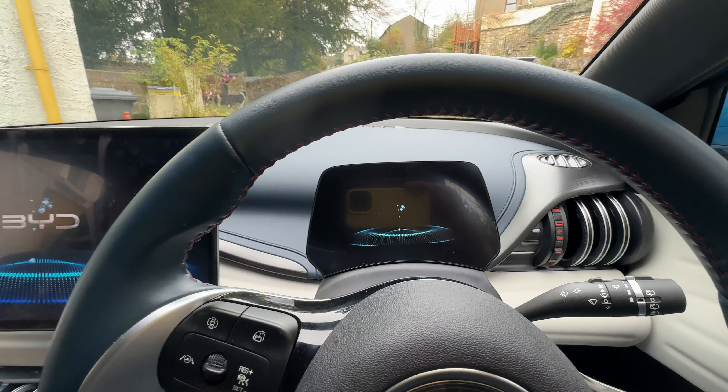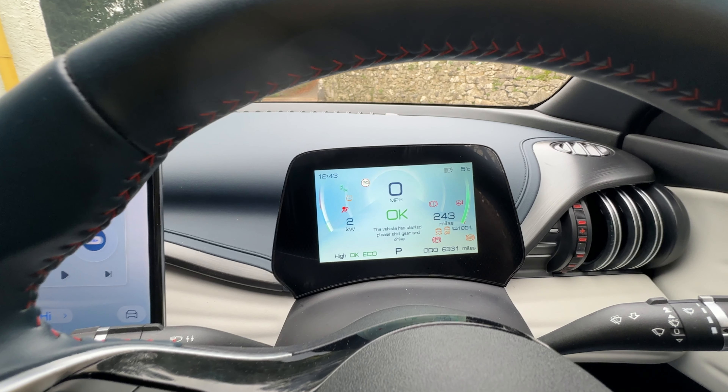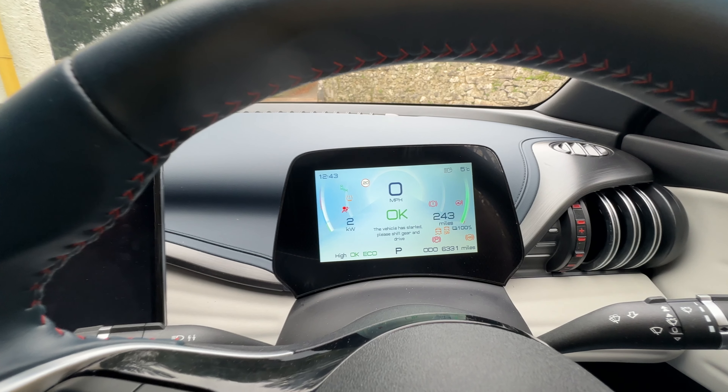It's been on charge all night. Let's see what it's got. BYD claims around 260 miles of range and we're showing 243 — not bad at all, and in this cold weather too.